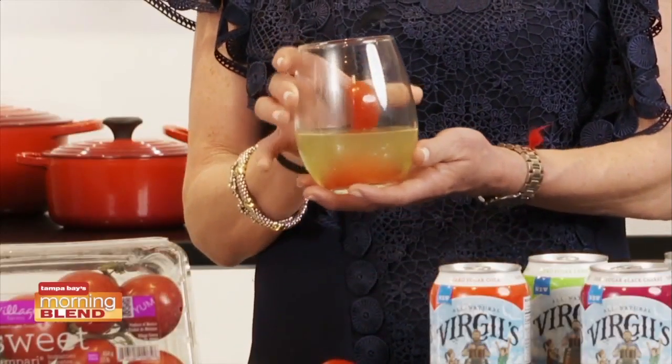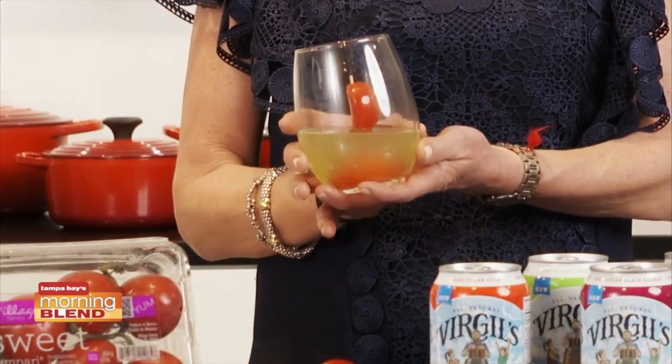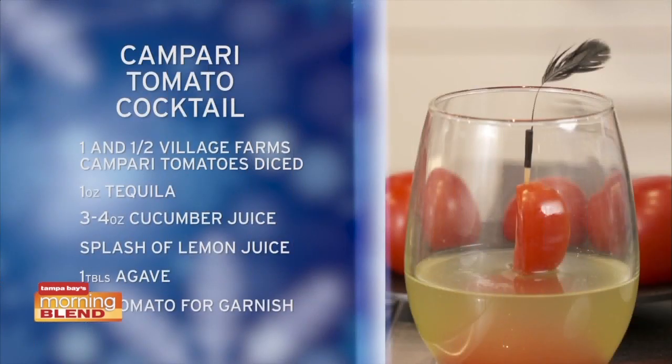Over here we have the Village Farms Sinfully Sweet Campari Cocktail. We've made this cocktail with their tomatoes, and what I love about these tomatoes is they're a great low-calorie way to get fresh tomato juice and vitamins C and K in one healthy serving. This cocktail contains the Campari tomato, tequila, cucumber, lemon, and agave.